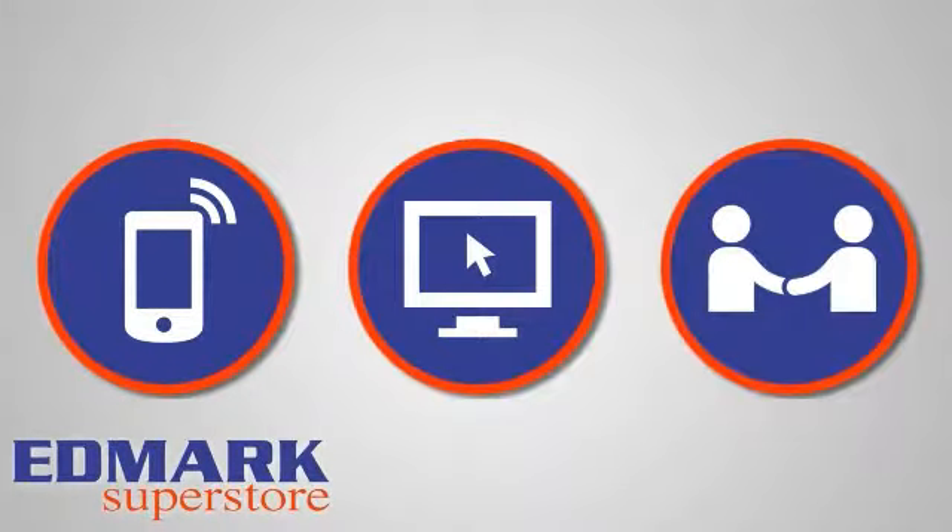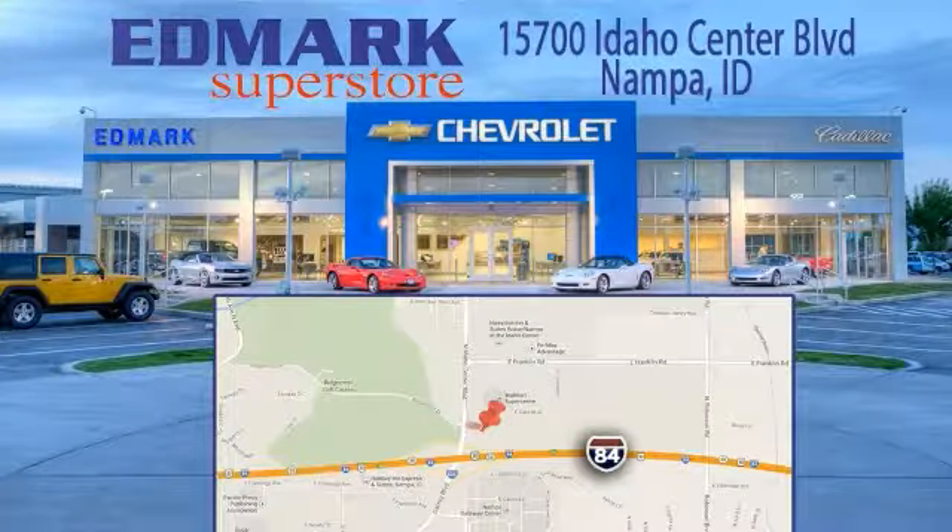Click or stop in today. We're conveniently located at 15700 Idaho Center Boulevard in Nampa, Idaho, just 15 minutes from downtown Boise in the Idaho Center Auto Mall.